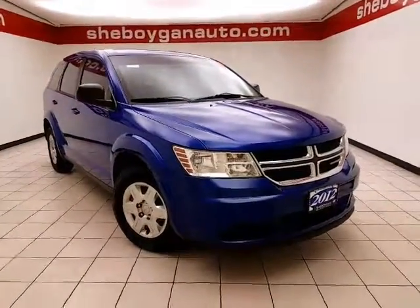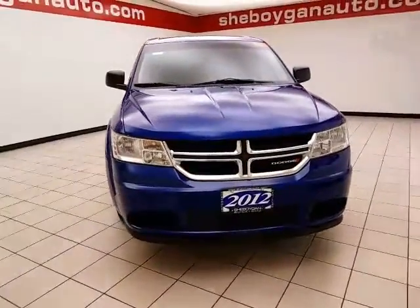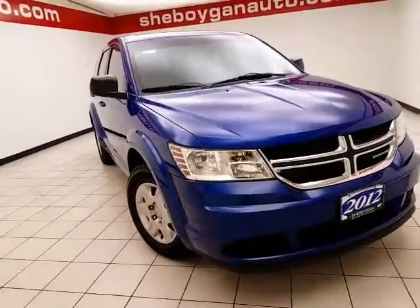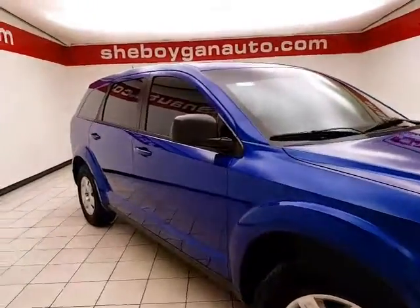Welcome to Chevrolet Chrysler Center. Today's special is a 2012 Dodge Journey SE, stock number Z4687XA, with 71,000 miles from this local trade, coming to us with a clean AutoCheck history report.